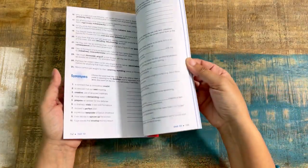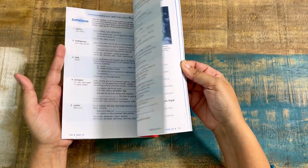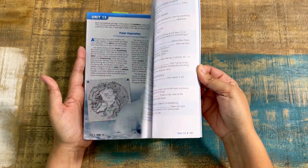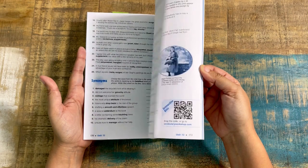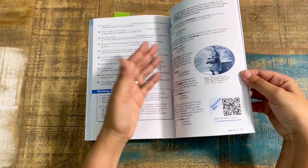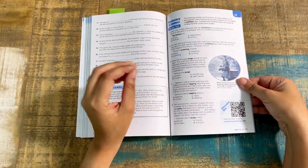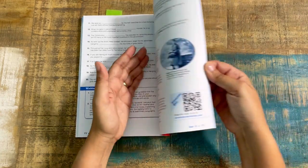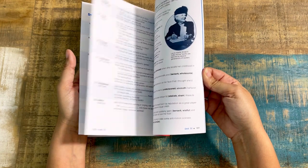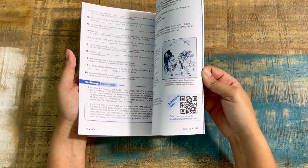Just doing a quick flip through — as you can see, it continues with the same format throughout. And again, you have 'writing words in action,' so if you're looking for more writing that connects with what you're studying, you can see that. Obviously in this student text you're not going to see any answers, so if you need the teacher guide, you need the teacher guide.